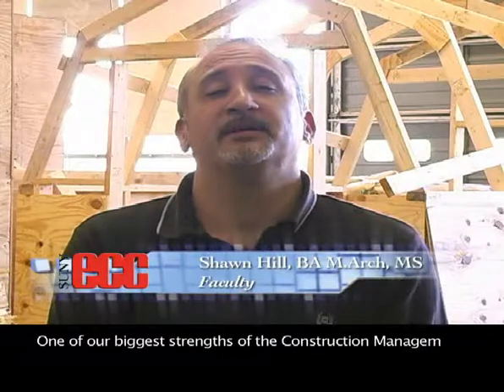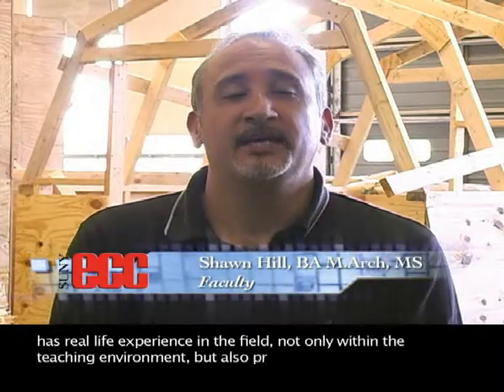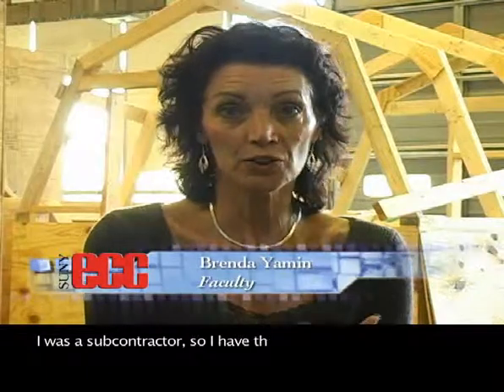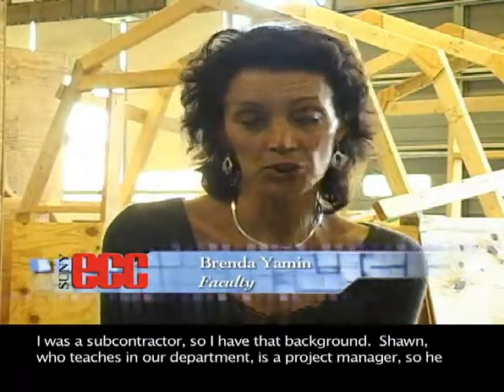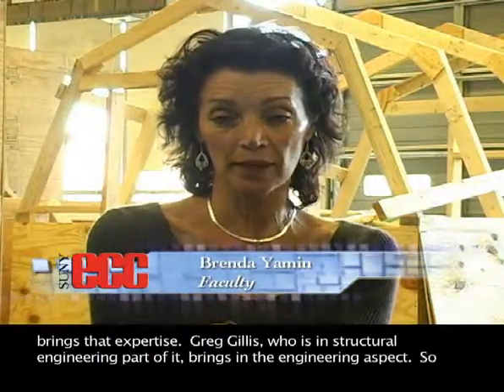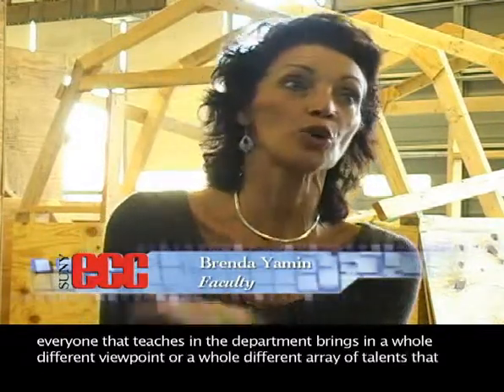One of the biggest strengths of the Construction Management Engineering program is that every faculty member here has real-life experience in the field — not only within the teaching environment, but also practical experience working for engineering companies and construction companies. I was a subcontractor, so I have that background. Sean, who teaches in our department, is a project manager, so he brings that expertise. Greg Gillis, who's in the structural engineering part of it, brings in the engineering aspect. So everyone that teaches in the department brings in a whole different viewpoint and a whole different array of talents that really rounds out the department.